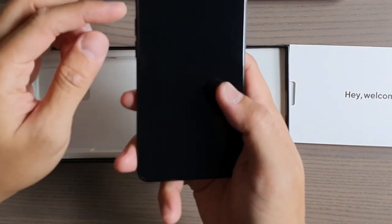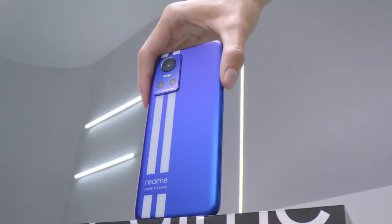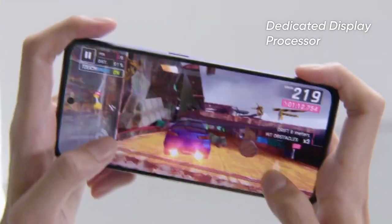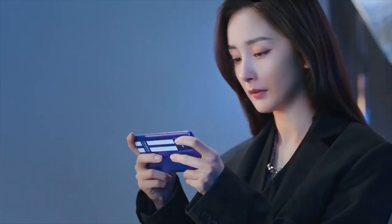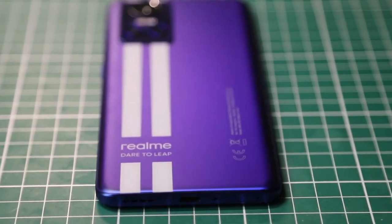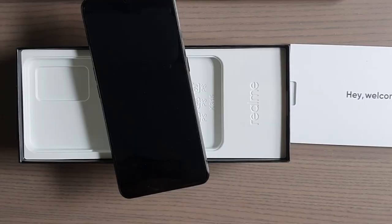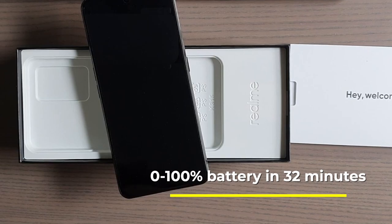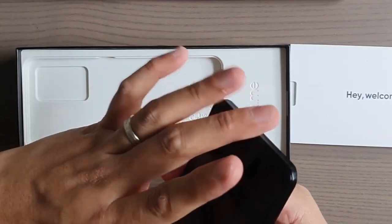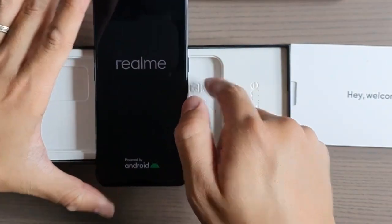The volume buttons are on the side, the power button is over here, and there's an under-screen fingerprint sensor. The chipset is the Dimensity 8100, which is comparable to the Snapdragon 888, and it's octa-core. Fast charging is 80 watts and it can go from zero to 100% in 32 minutes.